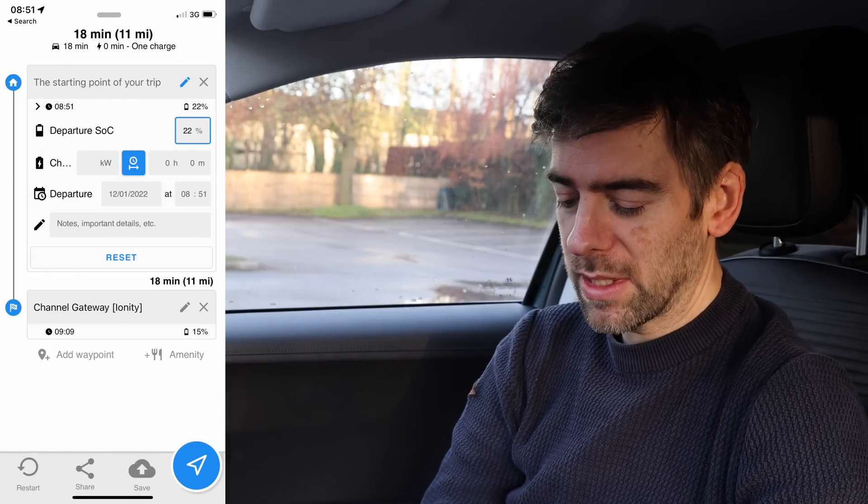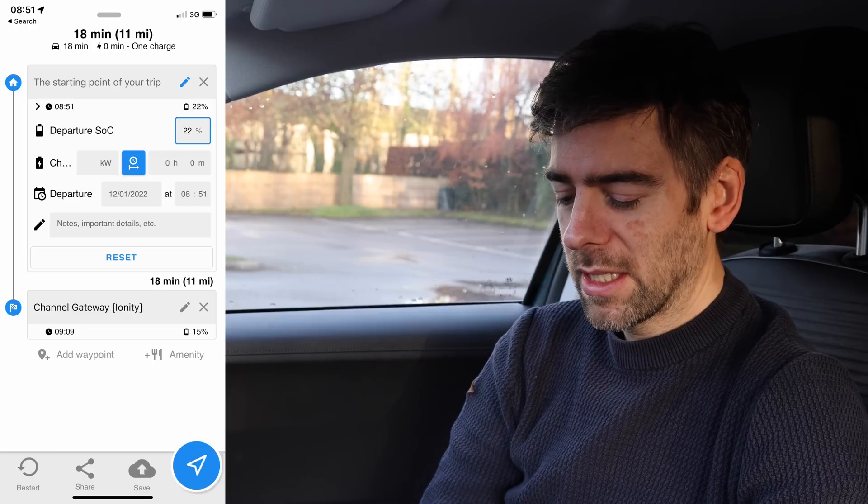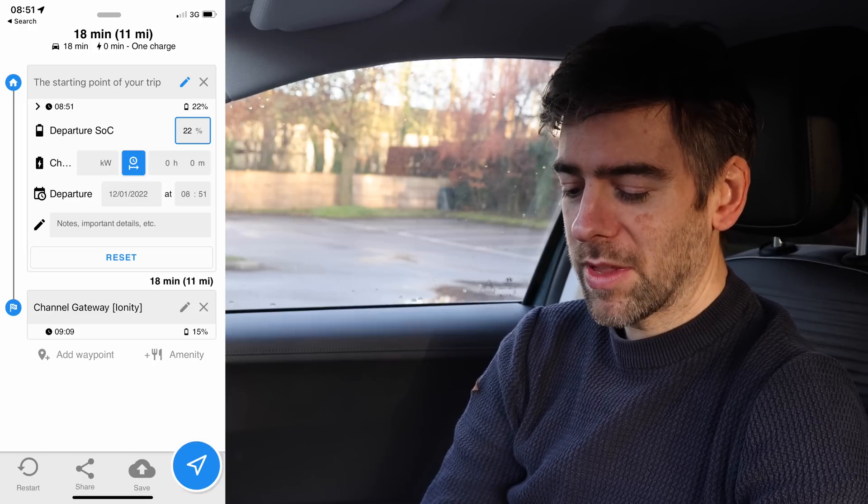I think it would be a good test just to see. I'm going to do a 20-minute drive down to Ionity. Hopefully it's working and getting full speed, because of course you never know. I've got 22% state of charge at the moment, I should get there with about 15%, which will be nice and low, so I should ramp up to full speed in theory.